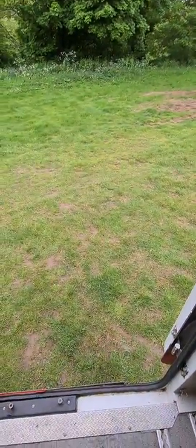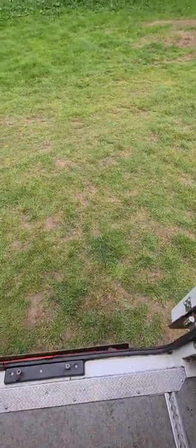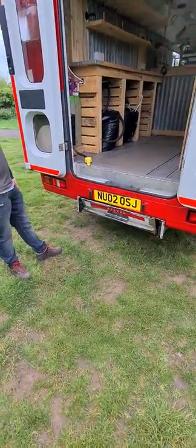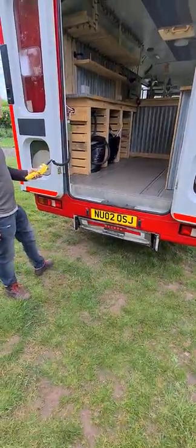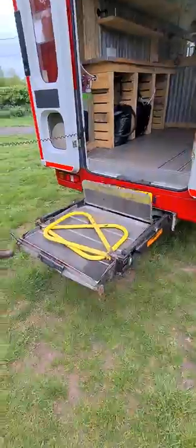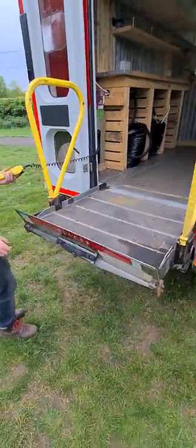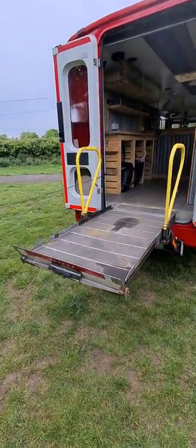The other benefit is it still has its lift from when it was a minibus — I'll show you how this works. It's still got the original lift which would have been used for wheelchair access, but now of course it can be used to get beer barrels in and out of the vehicle. We'll pop these into place and down she goes.